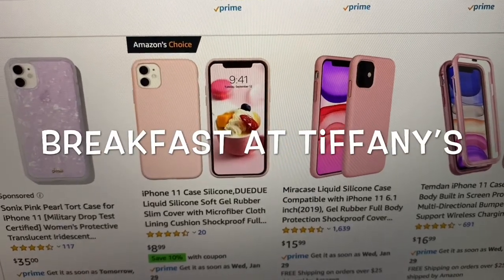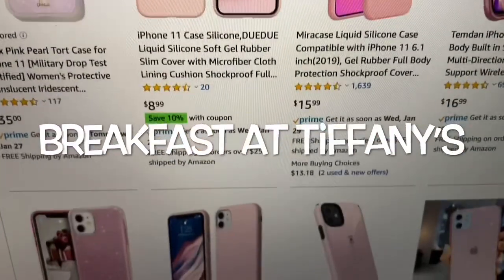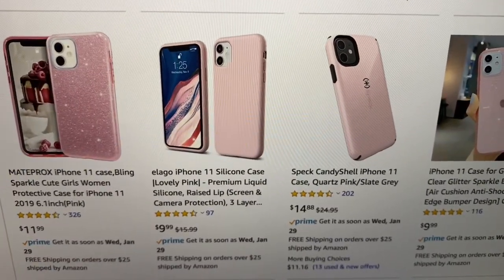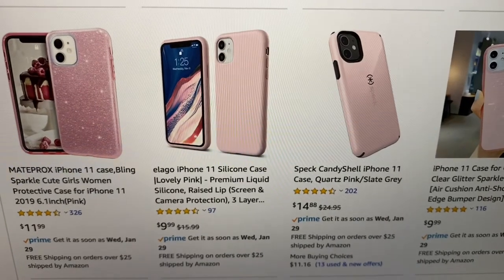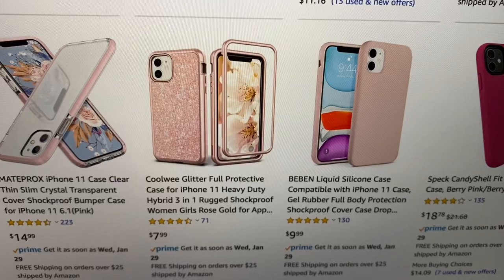Hey guys, welcome back to my channel, Breakfast at Tiffany's, where we love to shop 24-7. So I'm on Amazon looking for pink aesthetic phone cases for my iPhone 11, and there are so many cute ones.